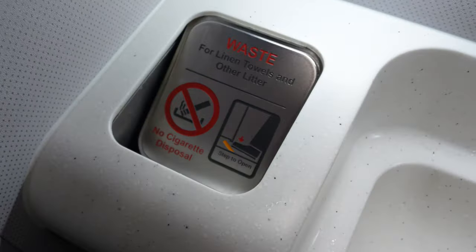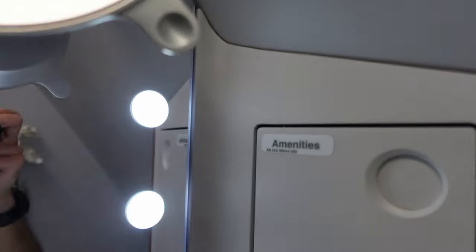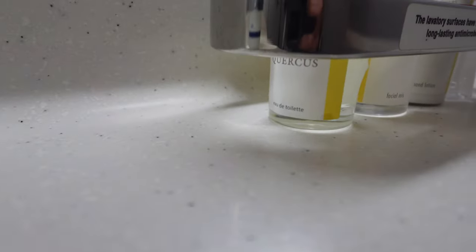On this A380 there's a total of 82 business class seats, so it makes sense that there are 8 lavatories to accompany them. All of them are fairly spacious and have nice touches. They also include all the amenities not normally featured in a mini kit — this includes hair combs and brushes, dental kits, and shaving kits. There are even actual disposable hand towels.